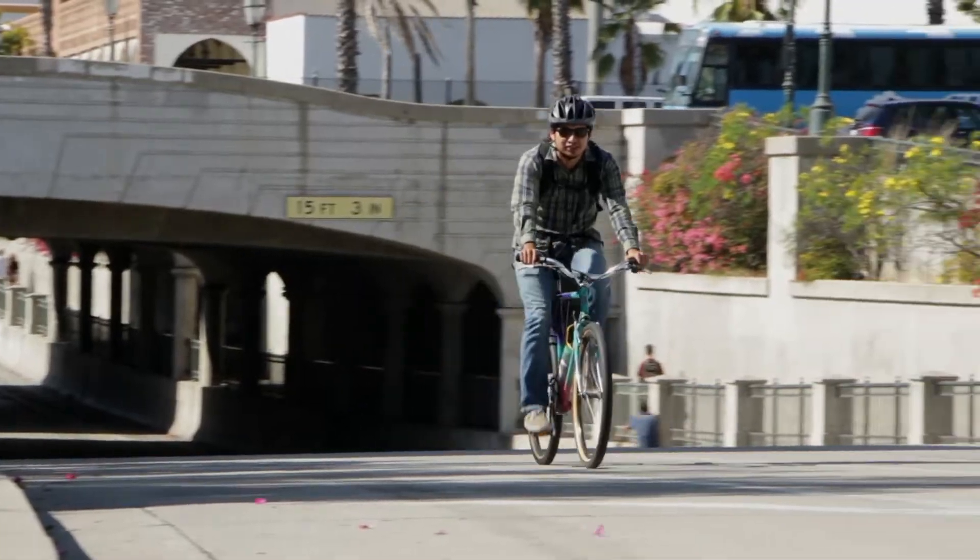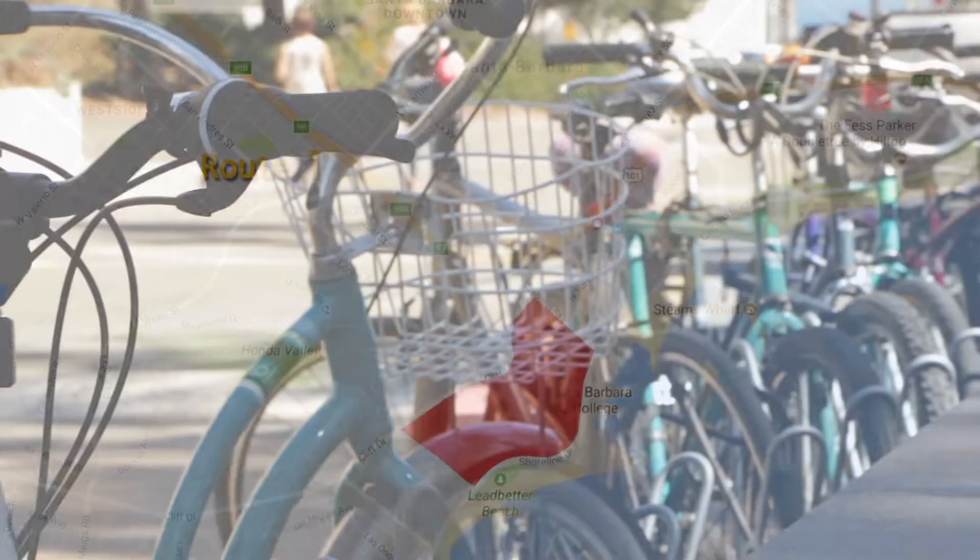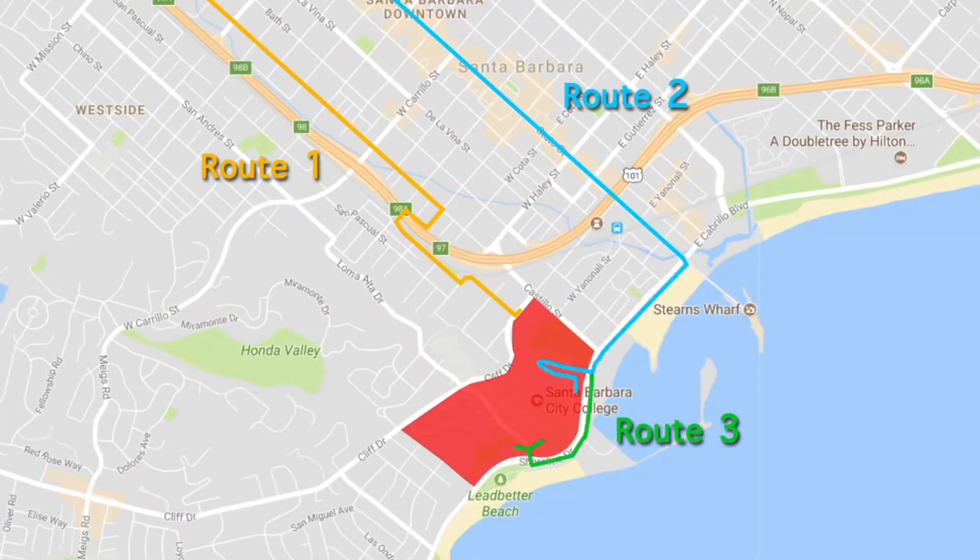Hi, I'm Arturo Rodriguez, Dean of Student Affairs at Santa Barbara City College. Cycling to Santa Barbara City College is safe, easy, and a joy. Here are three routes to access the campus comfortably and conveniently.